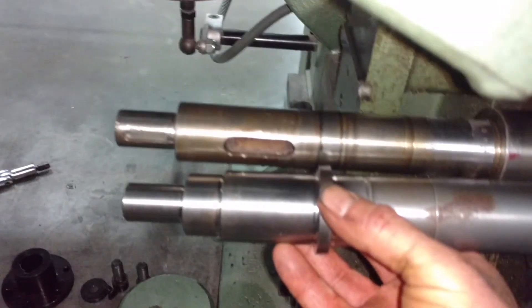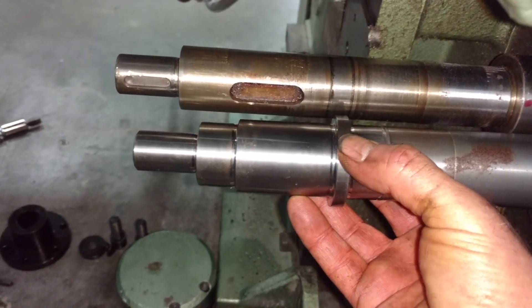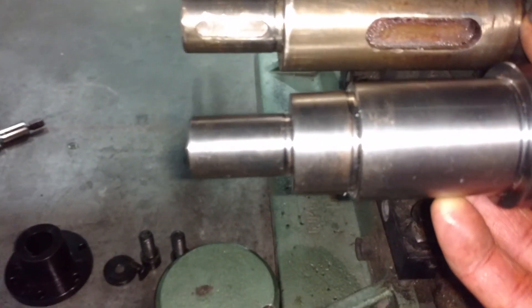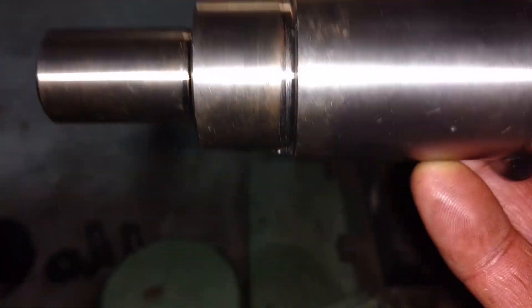So this new shaft right here where my thumb is, it's got a collar on it, whereas on this one here it was just a spacer — that's probably not a big deal, I wouldn't need the spacer. But you can see the difference right here on the ends of the shaft. The new shaft is actually cut down.